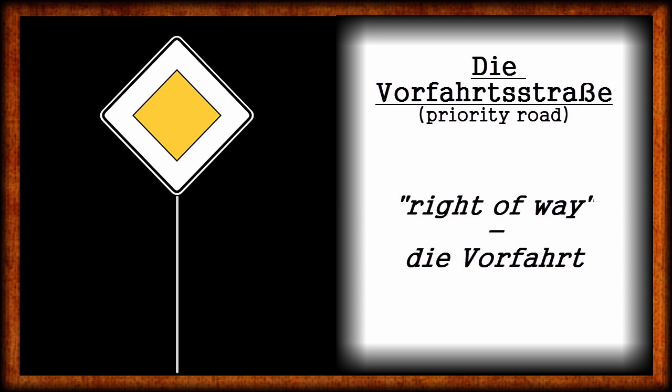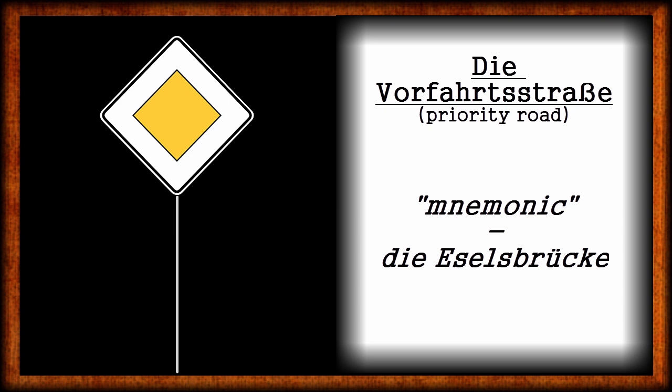Here is a little mnemonic — eine kleine Eselsbrücke. If you like having eggs for breakfast the most, remember: an egg has priority. Sometimes you'll see this sign as well — it tells you that the street you're driving on is a priority street no longer.